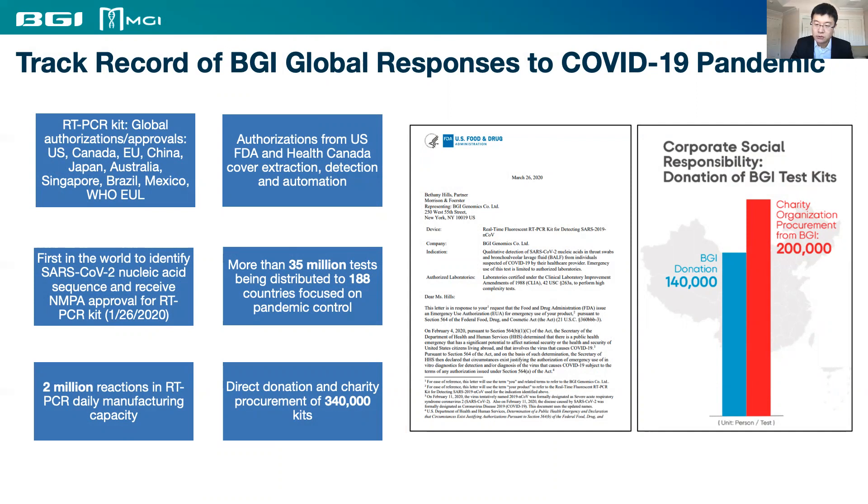We are the first in the world to identify the SARS-CoV-2 nucleic acid sequence and received China's NMP approval as early as January 26, 2020, at the very beginning of the pandemic. We maintain manufacturing capacity of over 2 million reactions of RT-PCR reagents per day to sustain global demand.